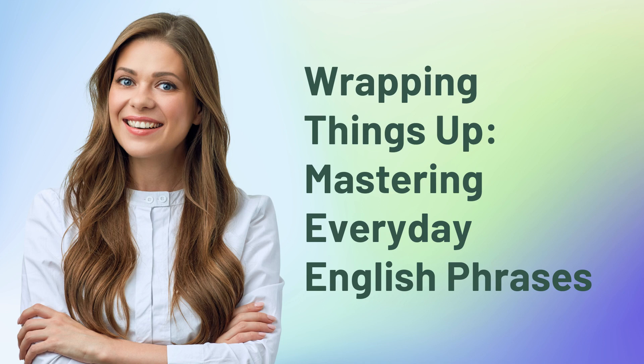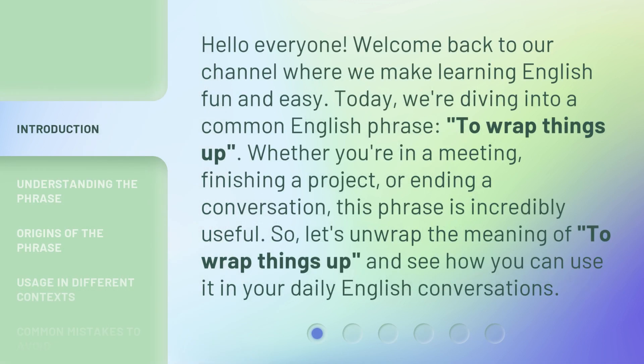Wrapping Things Up: Mastering Everyday English Phrases. Hello everyone, welcome back to our channel where we make learning English fun and easy. Today, we're diving into a common English phrase: to wrap things up.